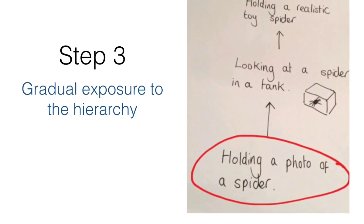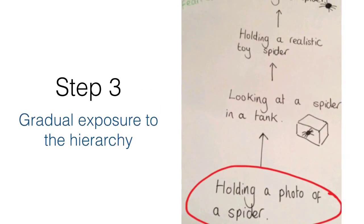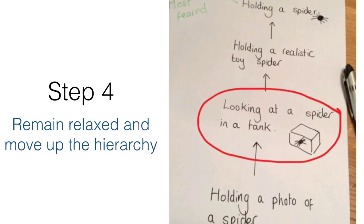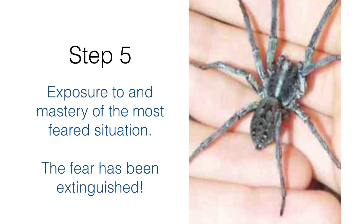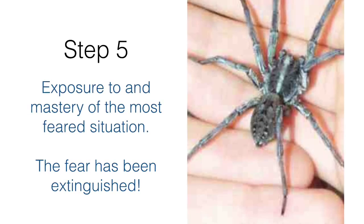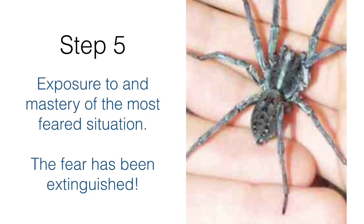The client can now be exposed to each situation on the hierarchy, starting with the least feared and working up. They must remain relaxed by using the relaxation technique they learnt at the start. The therapy is complete when the client has been exposed to the most feared situation and has remained relaxed. Each situation can either be imagined or can happen in real life if it's practical and appropriate.